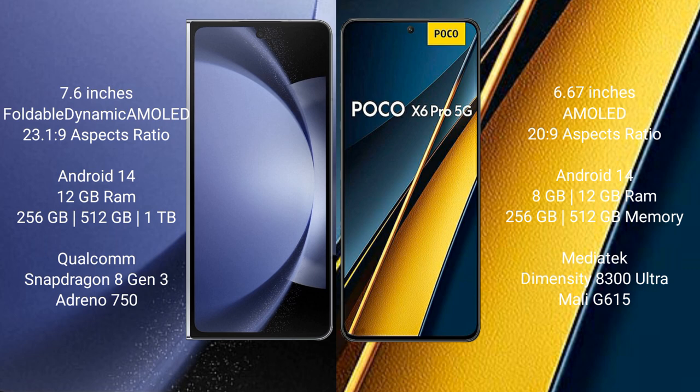Samsung Galaxy Z Fold 6 comes with 12GB RAM and 256GB internal storage. It features a Qualcomm Snapdragon 8 Gen 3 processor and GPU Adreno 750.